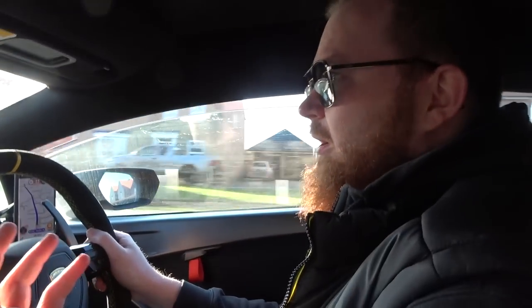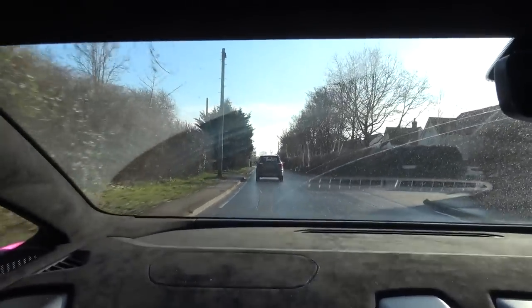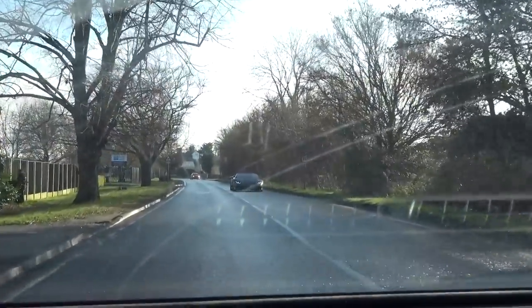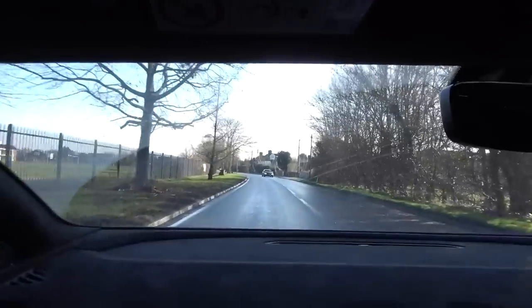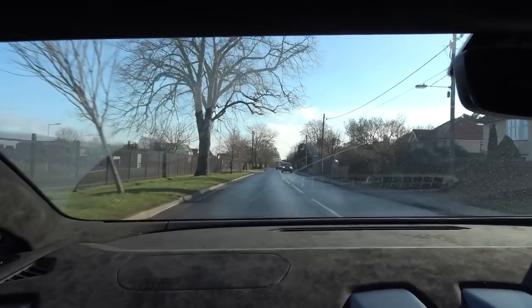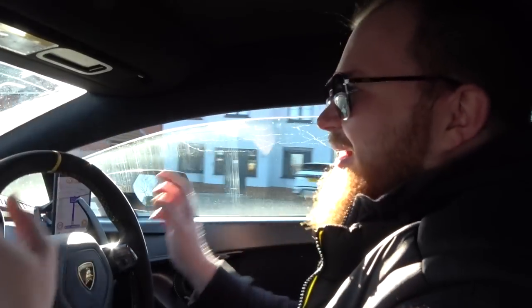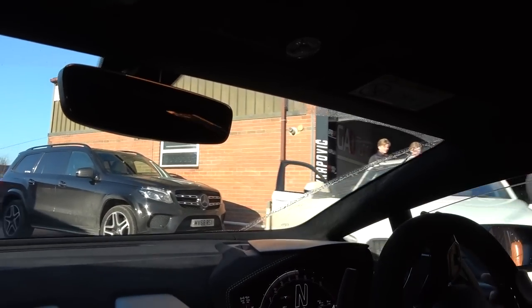Cool to see we're not the only Lambo silly enough to come out in this weather, although at least he has four-wheel drive. We're not far from Anthony's GAD Tuning — and there is literally another one. Flash of acknowledgement from both of us. Lambo-themed day! Do you think Anthony told the Lambo club we were coming? We are early at the moment so it's possible Anthony's not there yet and everyone's just come out — who knows, we'll find out in about three minutes.